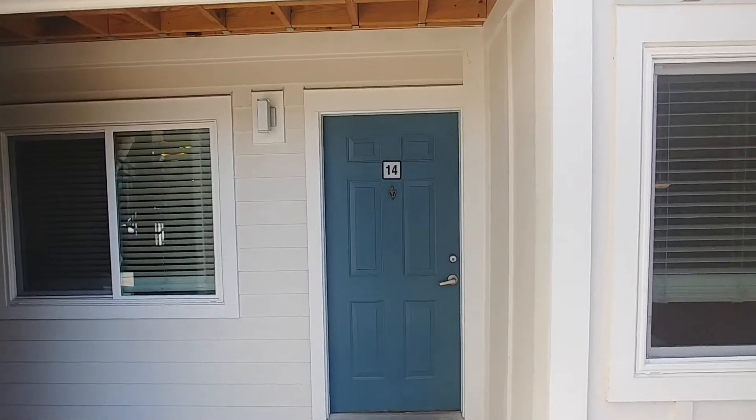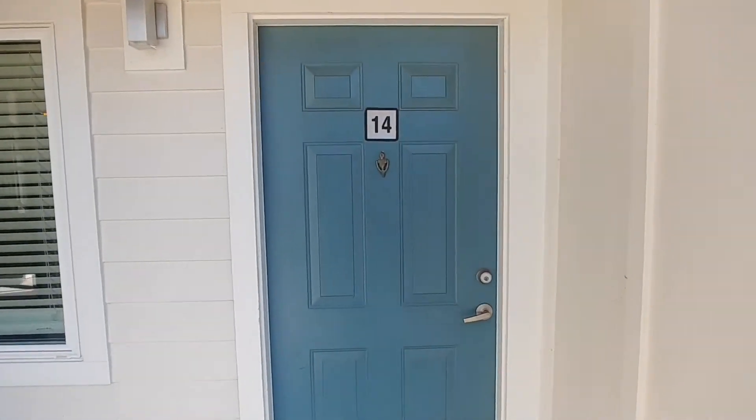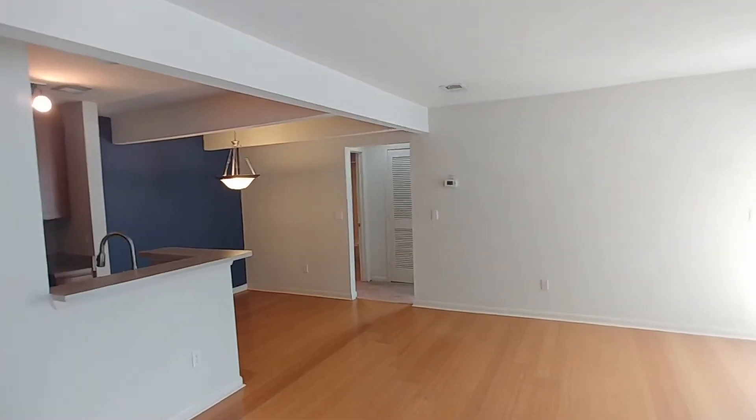We're here at 265 Alexandria Drive, unit number 14 — this beautiful two-bedroom, two-bathroom unit. Let's come on in and check things out.